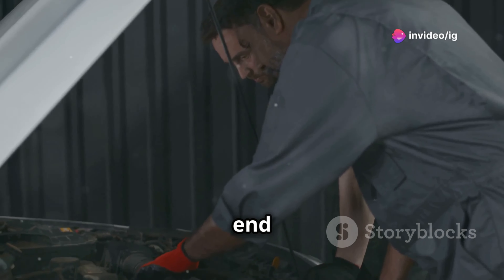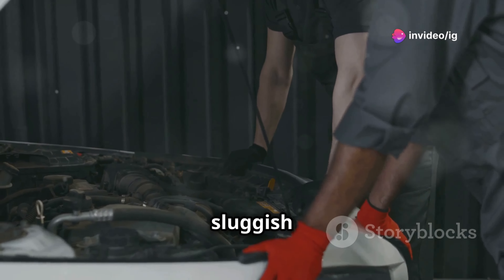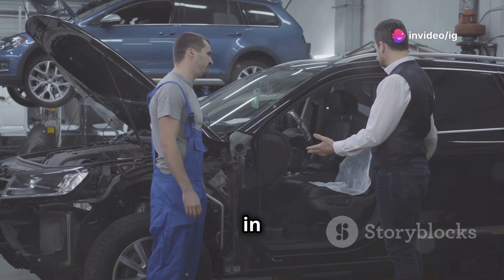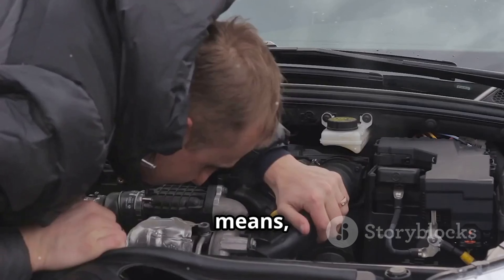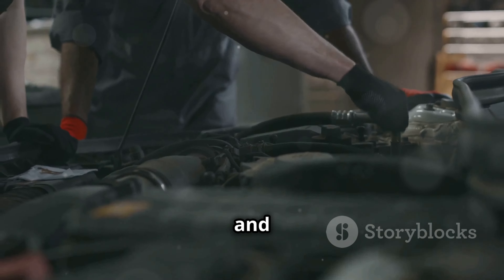If you don't fix it, you could end up with poor fuel efficiency and sluggish performance. But don't worry — in this video, I'm going to explain exactly what P0002 means, where to find the issue, and how to get it fixed.